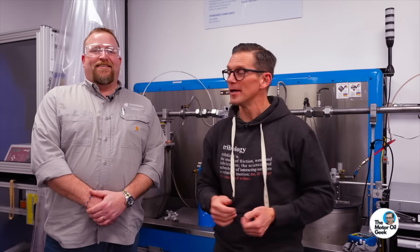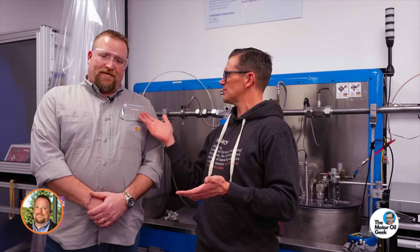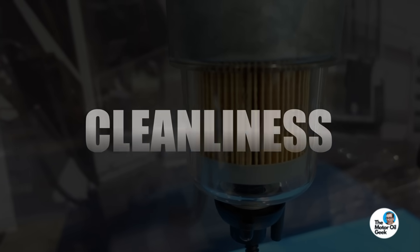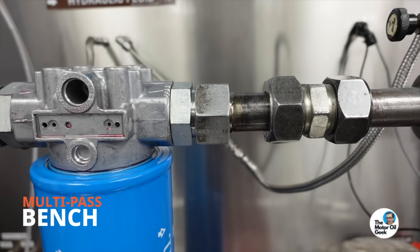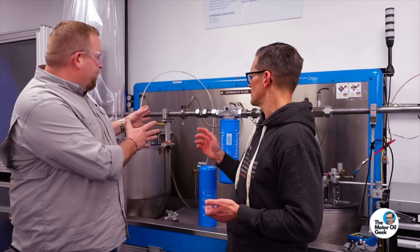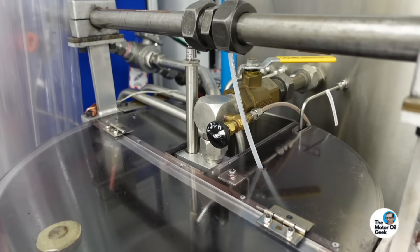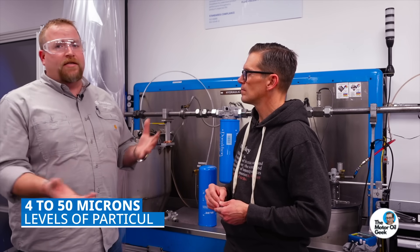Just like that, we're here at Donaldson. Matt, why don't you explain what this is and why it matters in terms of fuel cleanliness? What we're standing in front of is a multi-task bench. We're able to test a filter for how well it removes particulate at different sizes. We have different sensing applications so we can count and look at the amount of particles in that fluid circuit — over 16 different channels, from four microns all the way up to 50 microns.